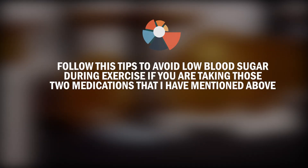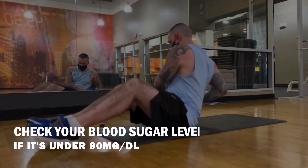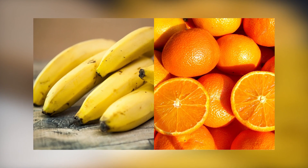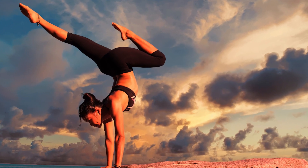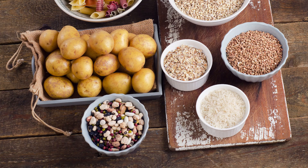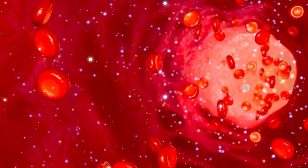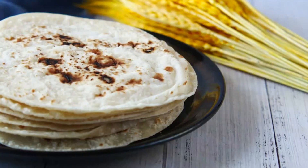Follow these tips to avoid low blood sugar during exercise if you're taking those two types of medications. Before you start working out, check your blood sugar level. If it's under 90 mg per deciliter, eat around 15 grams of carbohydrates — one banana or one orange should be enough to raise your blood sugar quickly. If you're planning to do an hour of exercise at a good intensity, like brisk walking or jogging, I'd recommend one slice of bread with peanut butter along with one banana, aiming for 20 to 30 grams of carbohydrates total, which will release blood sugar into your system slowly. If you're from India, something similar like one idli with sambar or chutney, or one roti, would work.